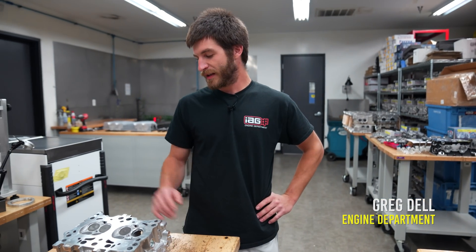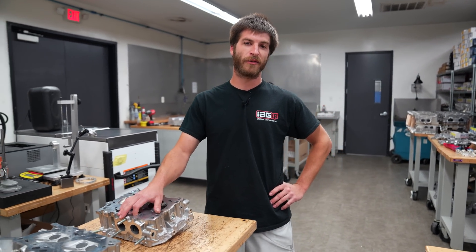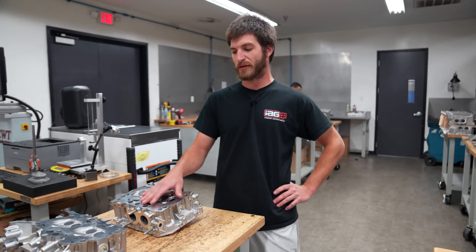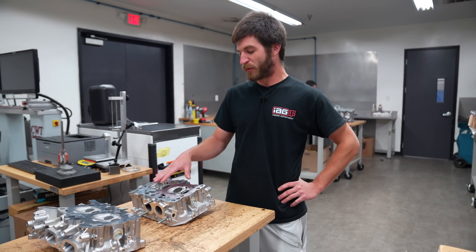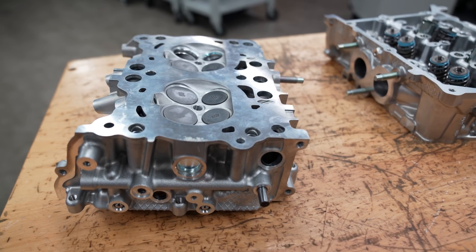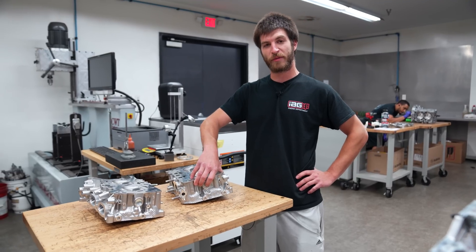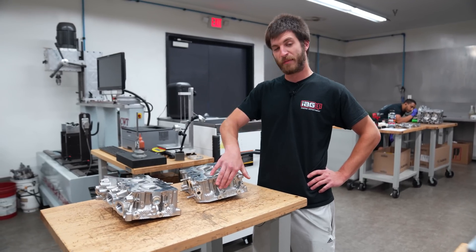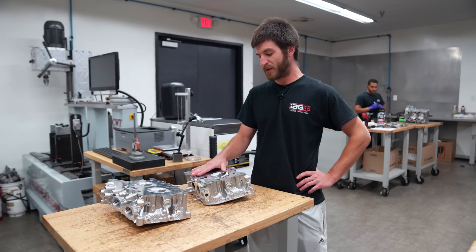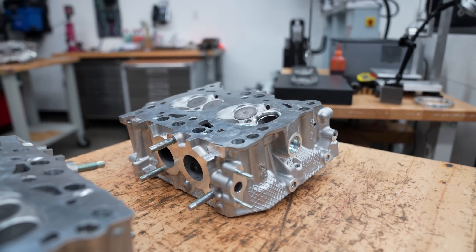Hi, I'm Greg, I'm the assistant manager here in the engine department at IAG. I've got the stock 2022 WRX heads that are going to be going on our FA24 testing long block. At this point we're at least going to be drilling out the head studs to accept the 14 millimeter head studs required for firelock. We'll also be doing our coolant floor plug replacement kit so you don't have to worry about those popping out if we do have a failure.